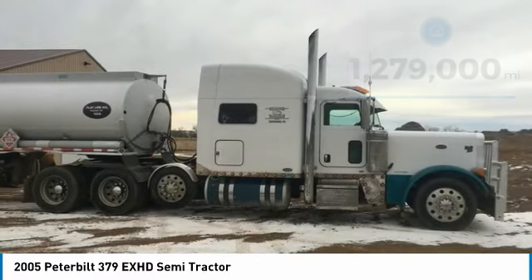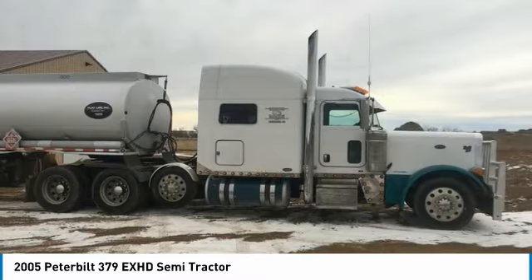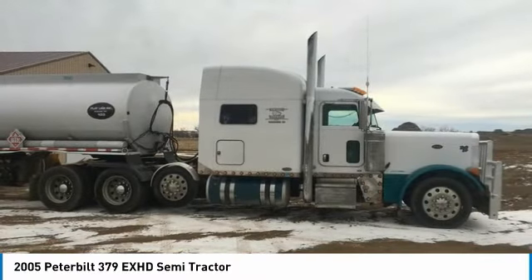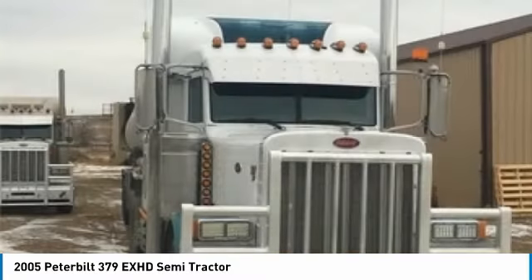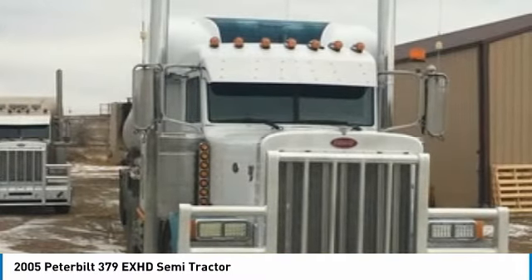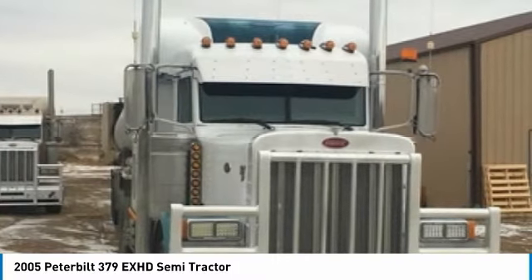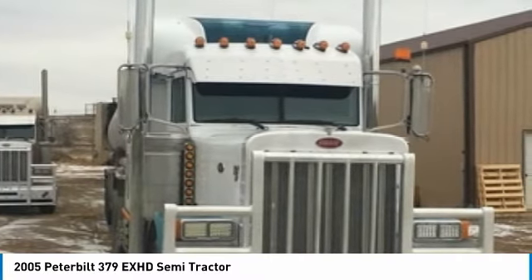This dependable semi-tractor is powered by a strong Caterpillar C15 Acert diesel engine that is mated with a 10-speed mDrive manual transmission that offers an impressive 550 horsepower. This 2005 Peterbilt 379EXHD semi-tractor comes with great options and features that are perfect for any hard-working individual.